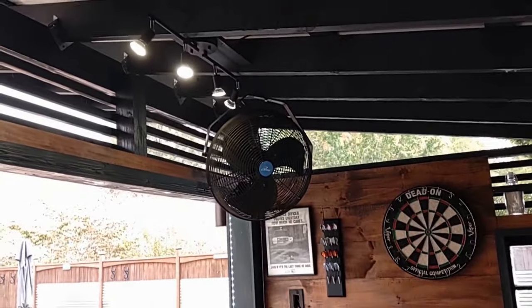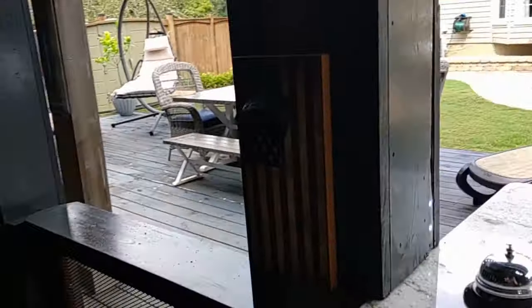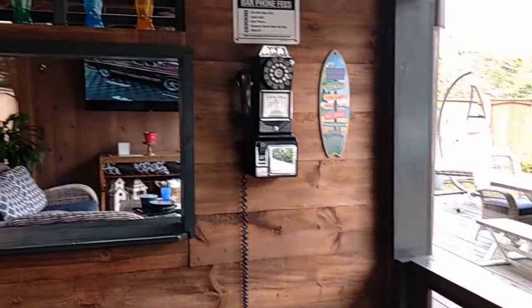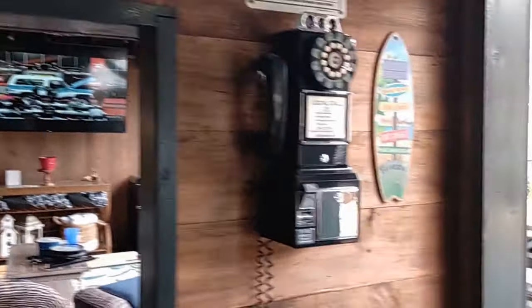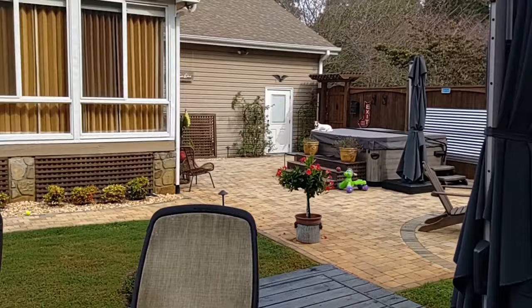The only other thing I outsourced was the electrical. I did put the lights up in the trim here and there, and they look really nice at night. There are also lights under the countertop and a row of lights at the top of that wall that you can't really see during the day. I'll attach some nighttime photos to the video.